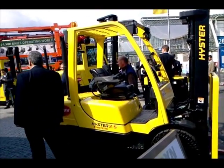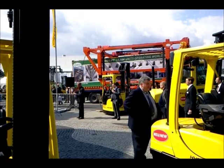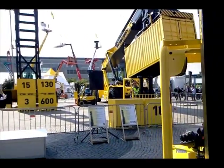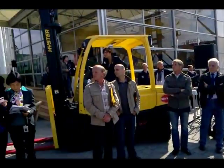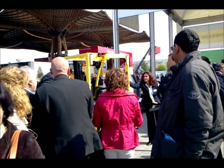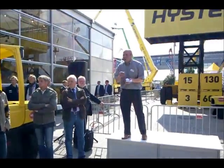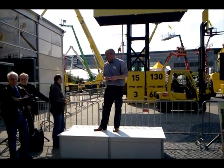And over here we have the Matrix, which is a newly designed truck with a new seat and overhead guard. Number seven is the truck standing right behind you, and that's a 1.5-ton electric counterbalance truck. It's brand new, it's a prototype — that's why the rings around it. That is the most compact 1.5-tonne around, more compact than that one over there.